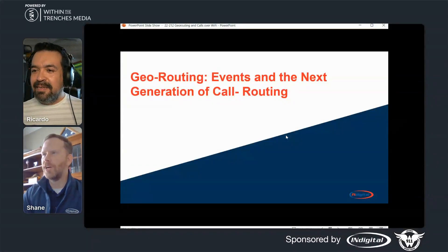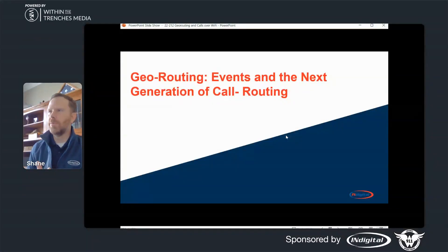Thank you very much, Ricardo. Caleb shared his slide deck with me late last night, so I'm going to settle through this and hopefully we can get through the slide deck and be able to answer everybody's questions. As Ricardo said, I'm Shane Reckway. I'm the Indiana market manager, and we're going to talk a little bit about geo-routing events and next-generation call routing.